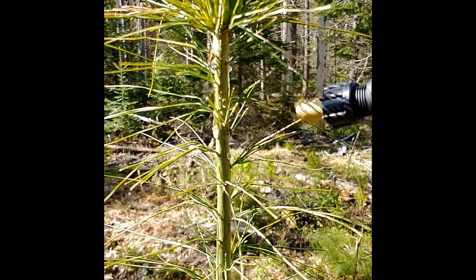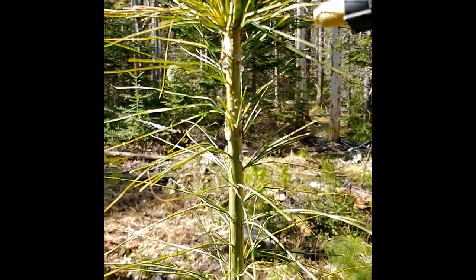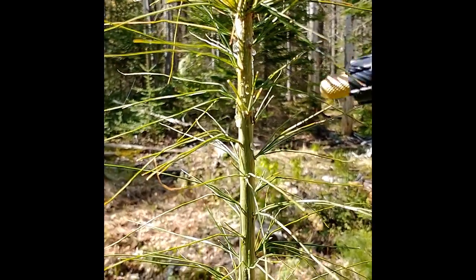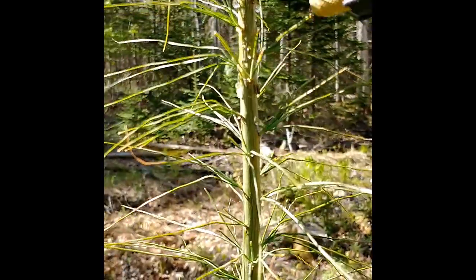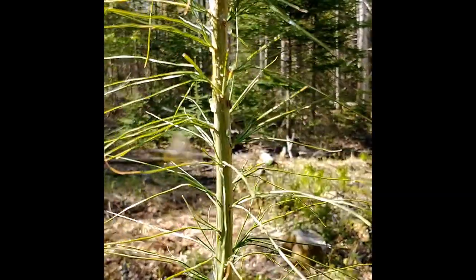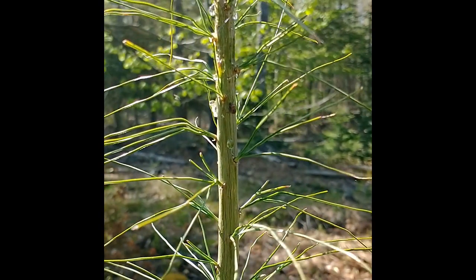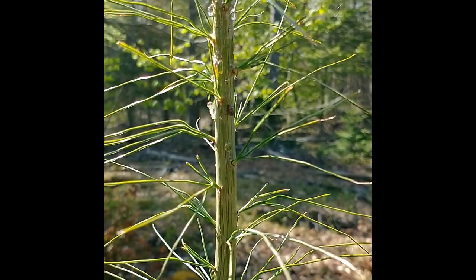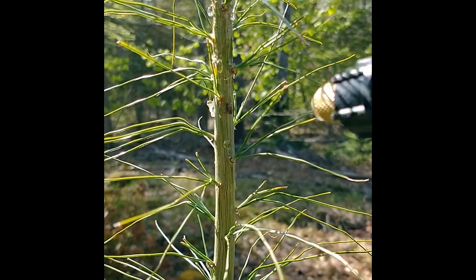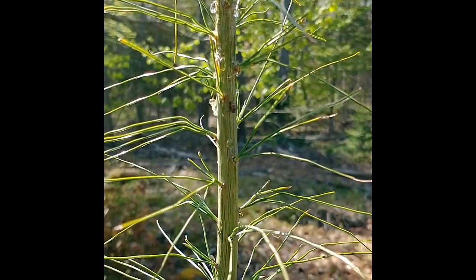About ten trees later, we've actually found another weevil. You can see she's right there, about two inches below the terminal bud that's breaking. You can also see the pitch droplets — I count three or four of them — where apparently she's tried, or maybe successfully laid eggs. We're going to take her out in about five seconds. This is a textbook shot of what we're dealing with, and this tree would definitely have lost its terminal this year had we not been out here.